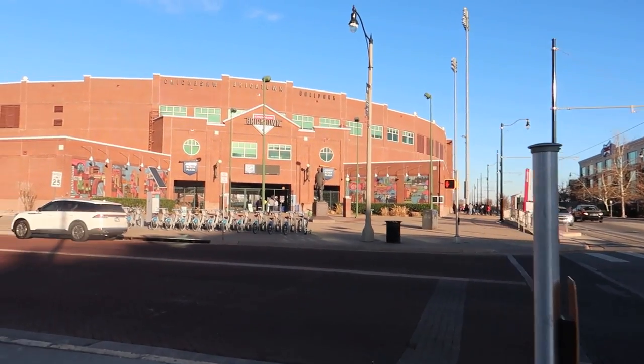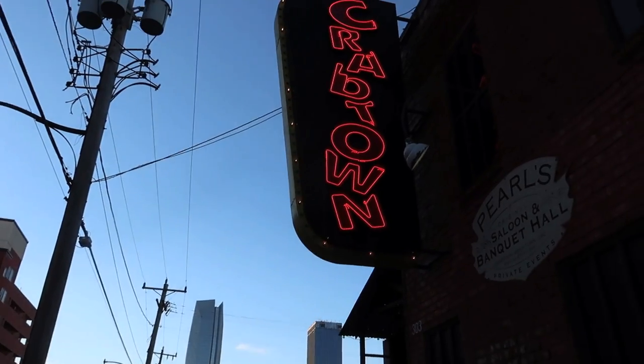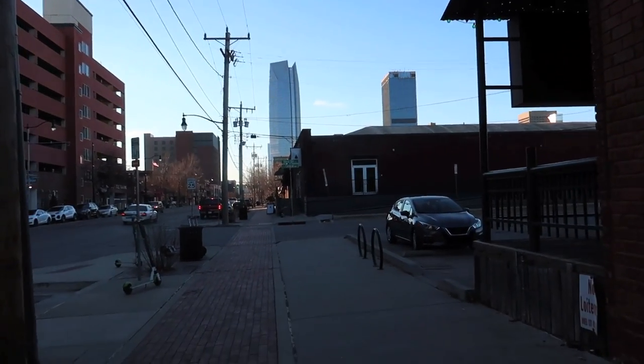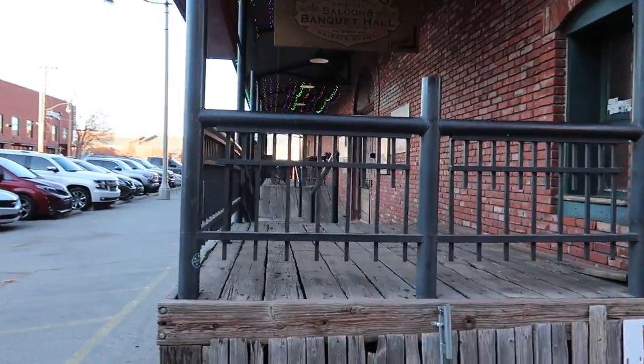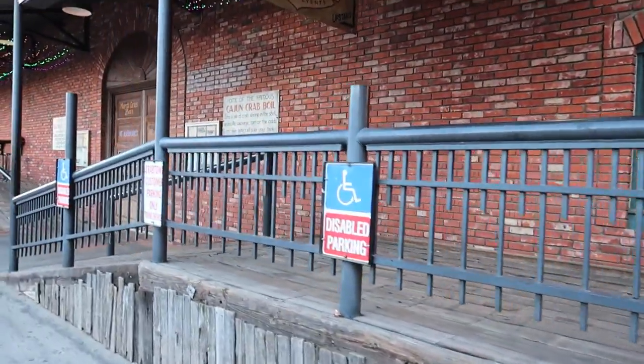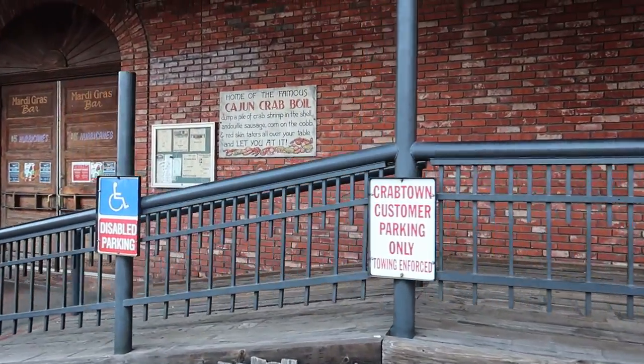We found a place — Crab Town. It's got a happy hour, right here on the edge of Bricktown. Let's go in. I haven't had any turkey at all this year. I want Cajun fried turkey. I want Cajun fried turkey also — you're not going to get any argument from me.